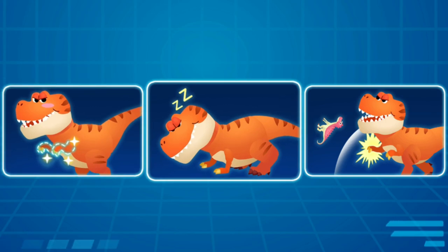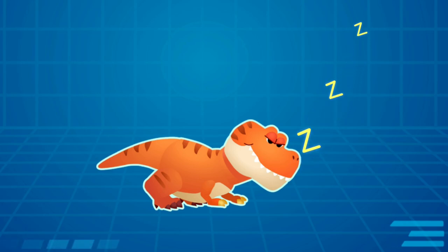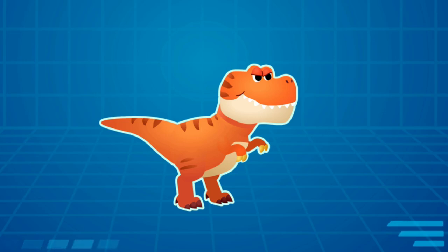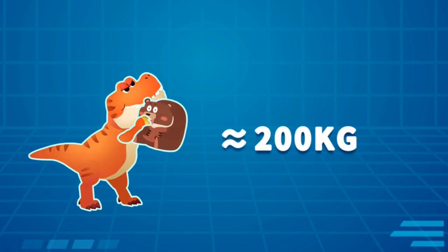When the Tyrannosaurus Rex wakes up, it will use its arms to support its body to get up! The Tyrannosaurus Rex is so big — how can such small arms support its body? Even though the forelimbs of Tyrannosaurus Rex are small, they are very strong! It can easily lift 200 kilograms!